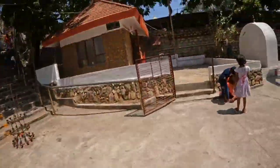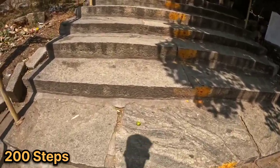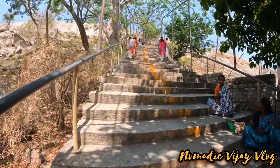There is a step here. There are 100 steps to climb.